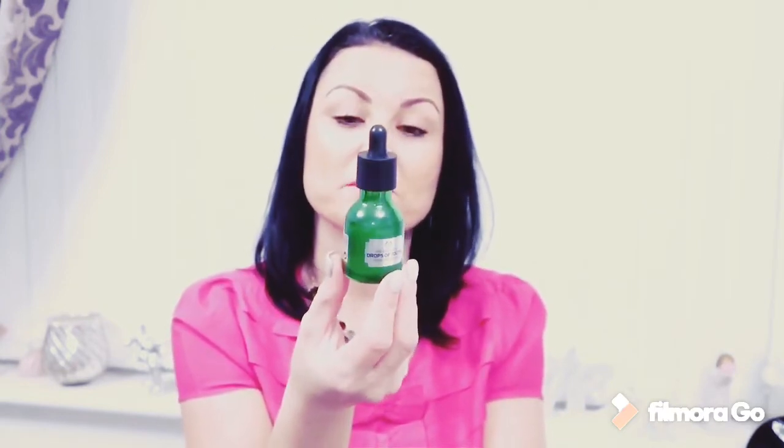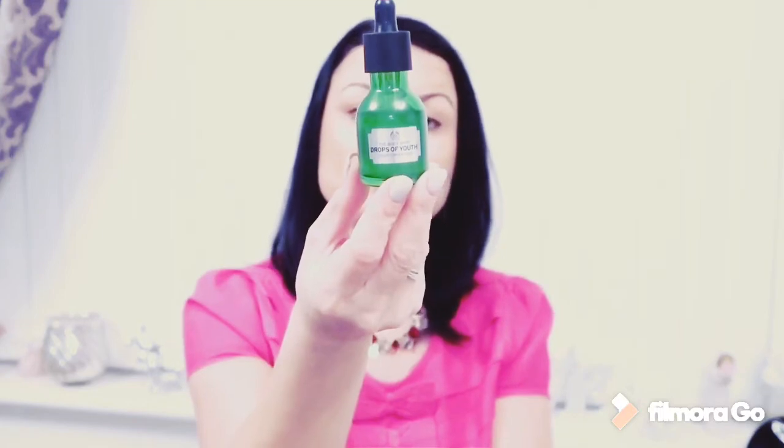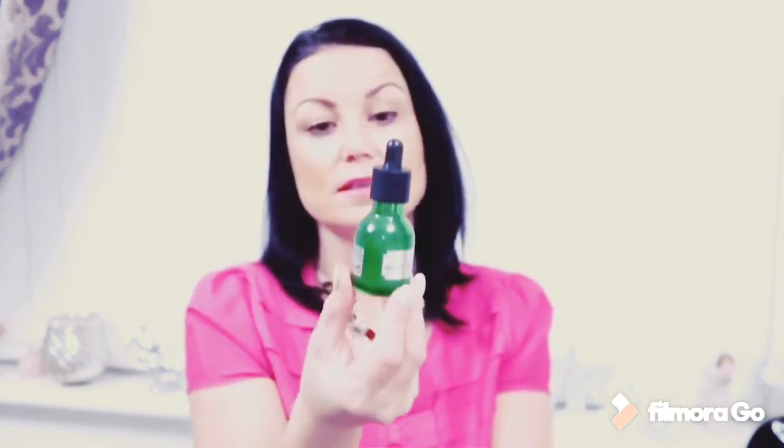I also bought from the Body Shop Drops of Youth — the Youth Concentrate. I'd heard everyone talking about this product and obviously when I went in the shop everybody was recommending it. Apply every morning and every evening on clean skin and it does amazing things.